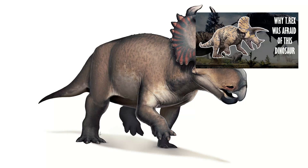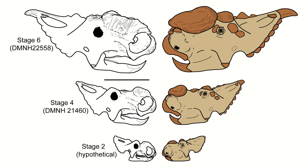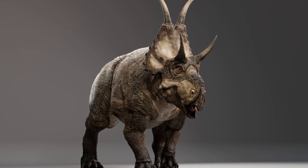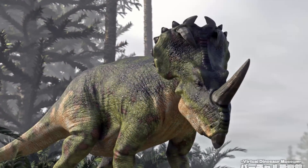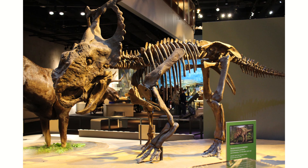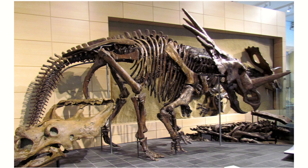Then we have the Centrosaurines. These guys weren't really much different to the Chasmosaurines in their bodies, except for the fact that they had little to no brow horns, but much more prominent structures on their nasal bones, whether that be a sharp horn or a thick bony mass. They also had smaller frills relative to their skulls, but ones that were highly decorated with a variety of spikes and structures in all sorts of weird directions. This group includes Centrosaurus, Albertaceratops, Pachyrhinosaurus, Xenoceratops, Diabloseratops, Medusaceratops, and my personal favourite Ceratopsian, Styracosaurus. As to why these guys had the weird frills and horns, we will get into that in just a sec, because it's not as obvious as you might think.